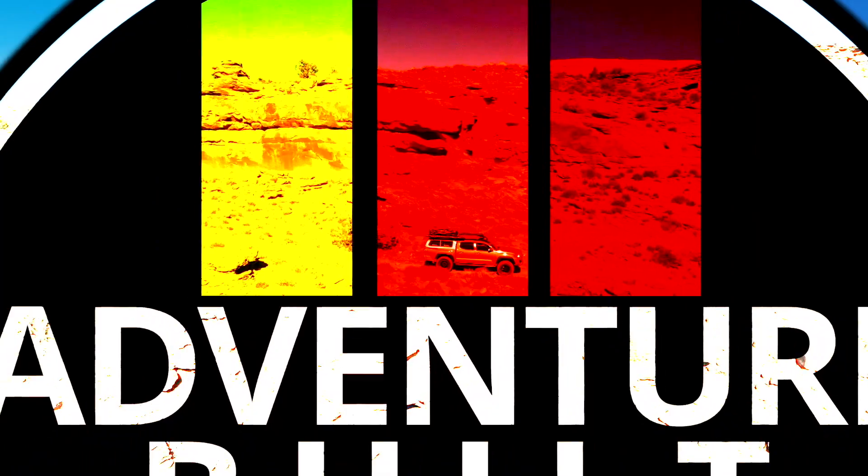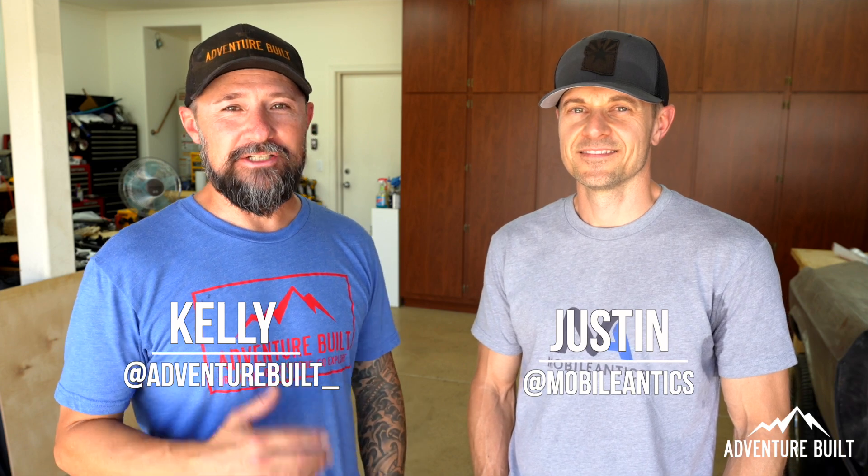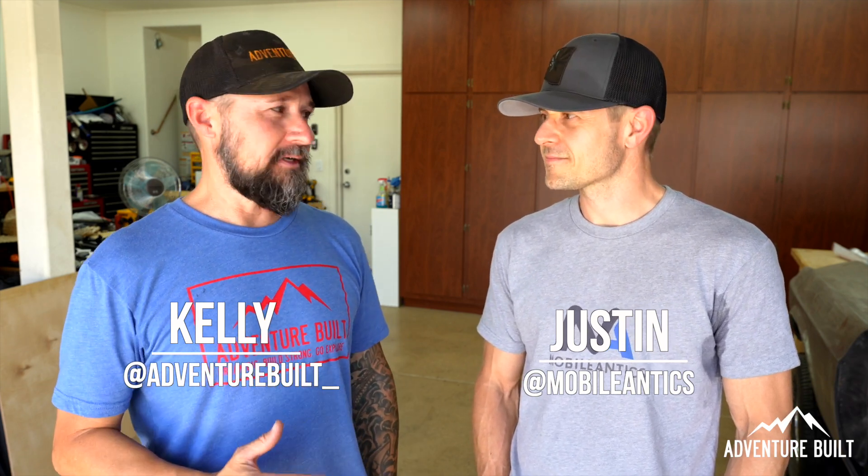The 4Runner and the Tacoma are going to be badass in two quick steps. Alright guys, I'm here with Justin from Mobile Antics, and Justin, you do car tuning and I'm hoping that you can fix my Tacoma.